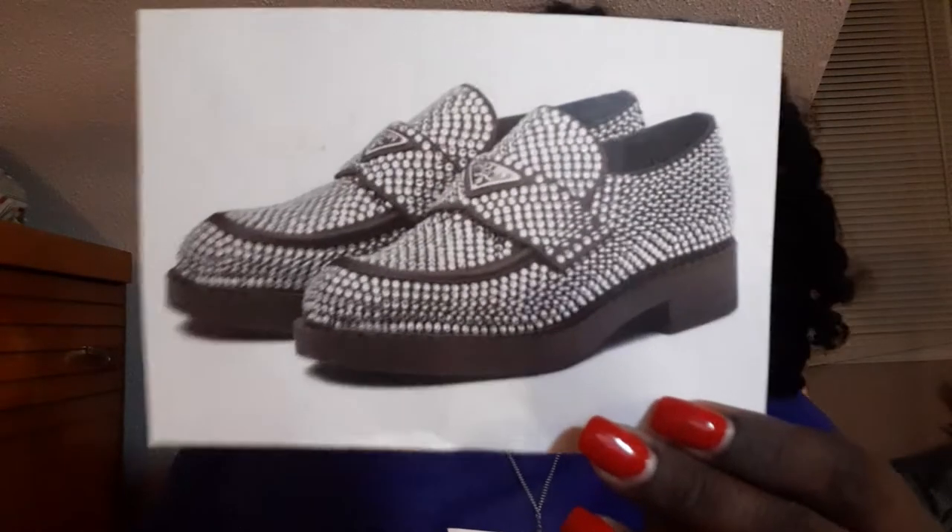Hey you guys, it's your girl Kiavi, and today we are going to be talking about some Prada for your mama dupes. Prada for your mama dupes. So I actually came across what I want to say is this season's most popular Prada shoes — these beautiful crystallized embellished shoes. The very first one I saw are the Prada Crystal Logo Loafers.